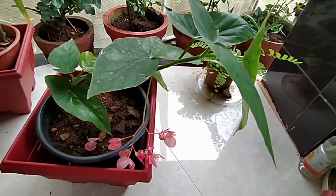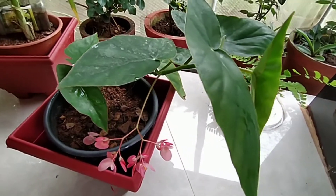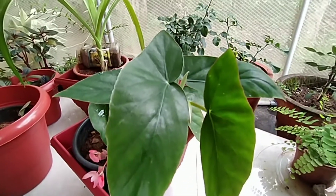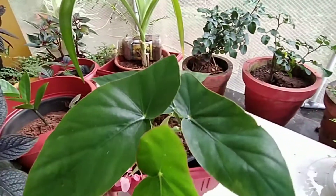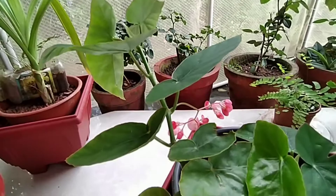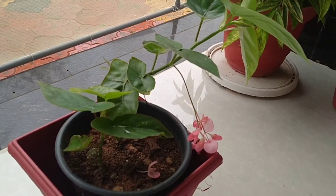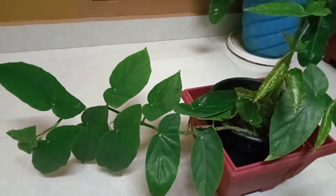Hi friends! This video is about a begonia plant. Begonia has a variety of different varieties. Its scientific name is Begonia coccinea. Begonia coccinea also has a variety of different varieties.